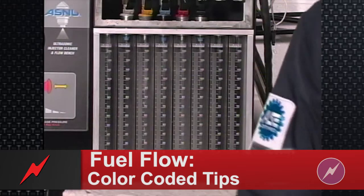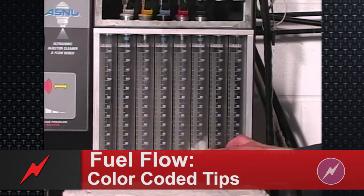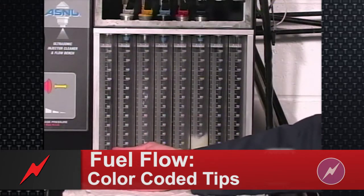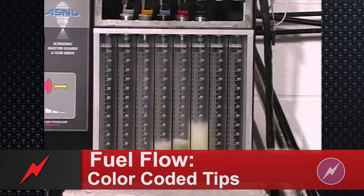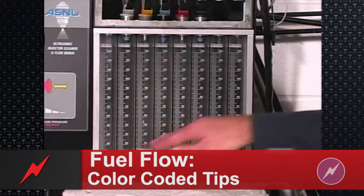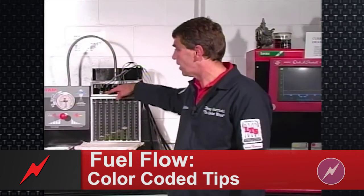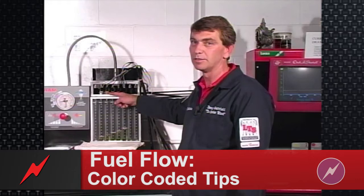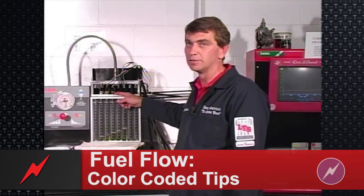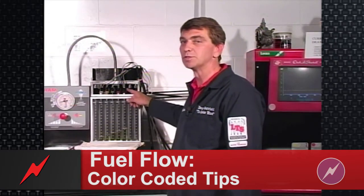As the injectors are flowing, you will notice that the injectors on the right flow more fuel than the injectors on the left, as these are of a higher flow rating. You will notice the tubes progressively have more fuel in them because of the different flow ratings. This area shows a 14 pound injector, a 19 pound injector, a 24 pound injector, a 30 pound injector, and a 36 pound injector — and respectively, they flow more fuel.